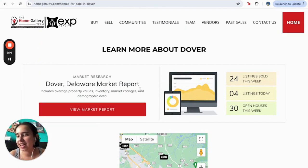Here we also have market reports for all the listings, open houses that are happening this week, or maybe today in case you're really decisive about buying something.